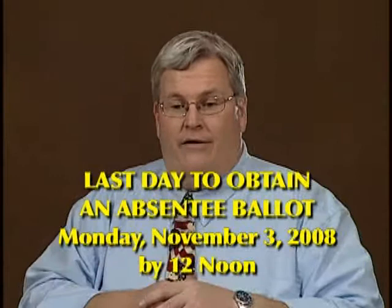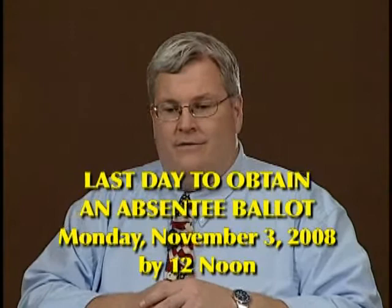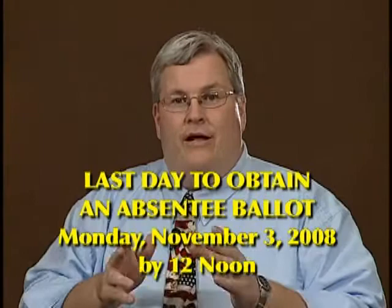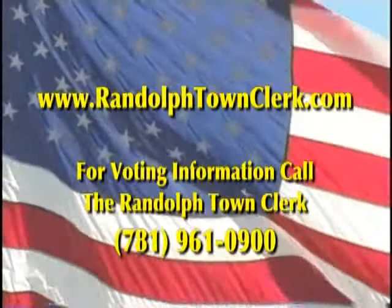The last day to get an absentee ballot for this election is Monday, November 3rd at noon at the town clerk's office. You may also vote in person absentee at the town clerk's office during our regular business hours. Absentee ballots mailed to residents within the continental United States must be returned to the town clerk's office by 8 p.m. on Election Day.